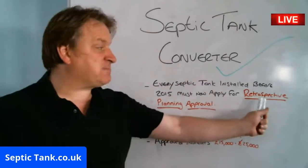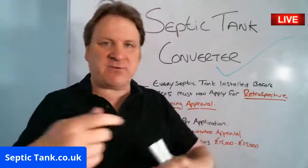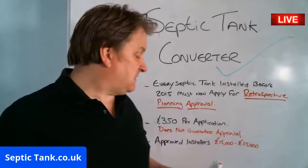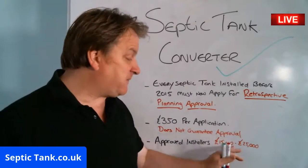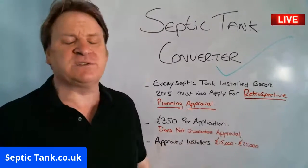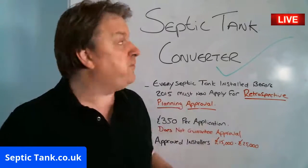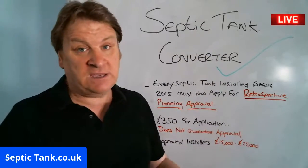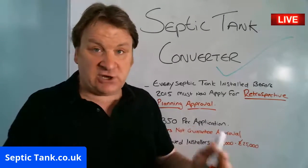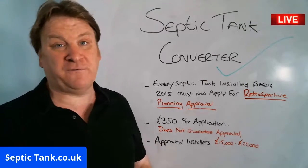Everyone has to apply for retrospective planning approval — everyone has to do that. But it's going to be a waste — thousands of people forking out £350 just to get their tank disapproved, and then having to spend £15,000 to £25,000 on an electric biodigester. If you've got the money, fine, but not everyone has £15,000 to £20,000. There is an easier way to make your septic tank legal. You or your builder can do it in a couple of hours — it's a non-electric system.